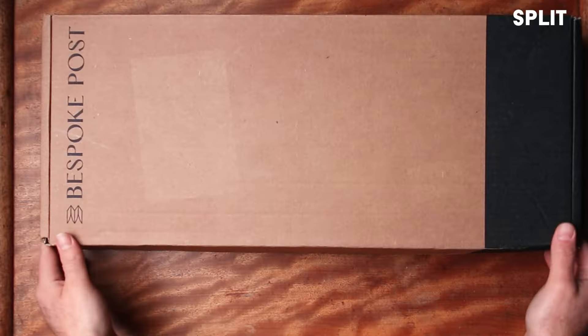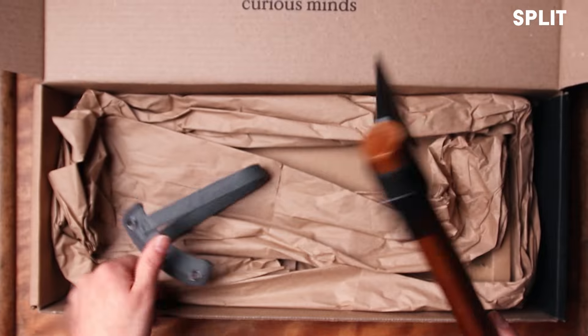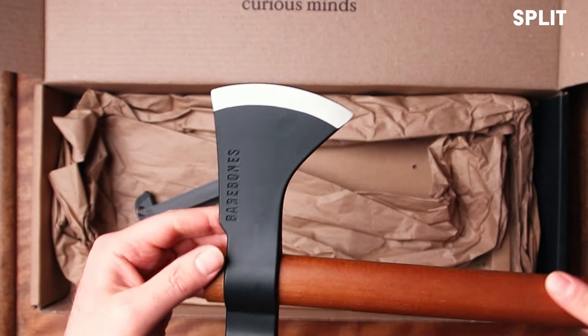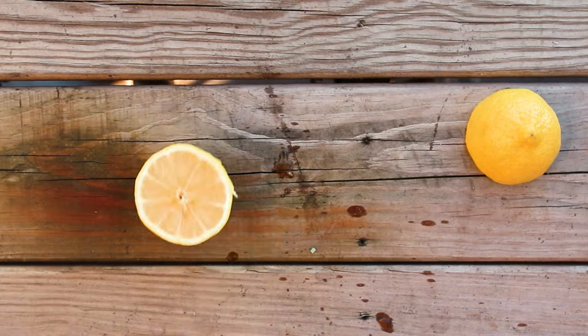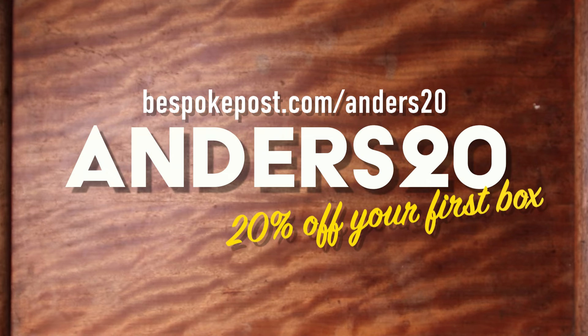My last box is the split box. It is a hatchet. Yeah, didn't see that coming. If you are out in the woods and you need a lemon for your sour cocktail, how are you going to get that lemon cut open? Hatchet. Obviously. That's a no brainer. Go to the link down below. Use the code ANDERS20 at checkout and you get 20% off your first box. Thank you Bespoke Post.